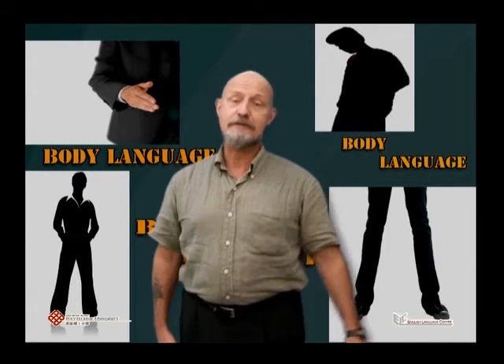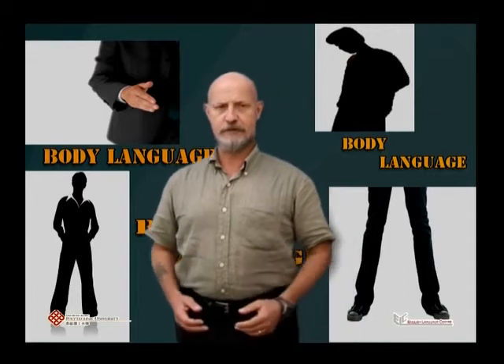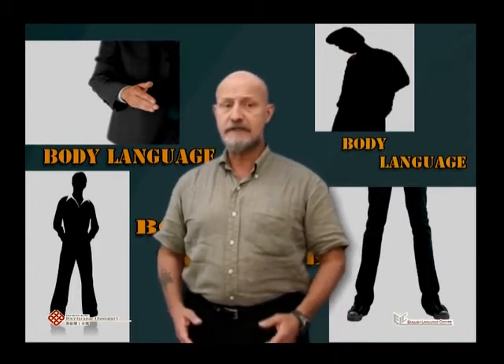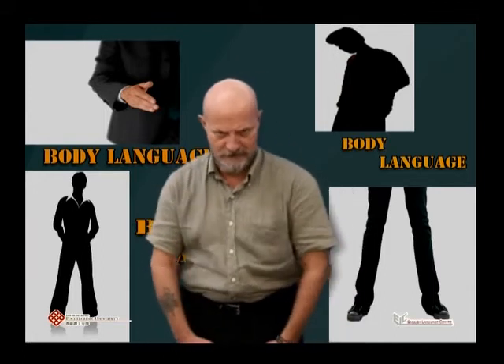Let's look at the different kinds of body language, starting with the most basic: posture. Posture refers to how you stand. You should stand with your feet apart and your weight equally divided over both feet. You should be upright and not slouch — that means bending up like a sack of potatoes.